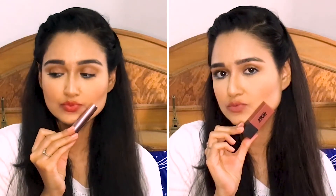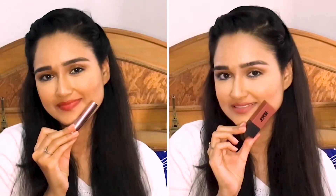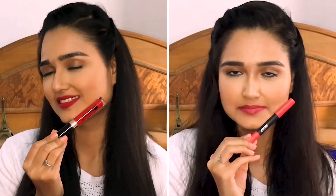Hi you guys, welcome back to my channel! Today in this video I am going to show you some of my favorite lipsticks in every shade. If you are a lipstick freak like me, please continue watching.